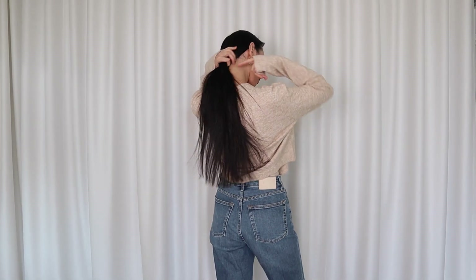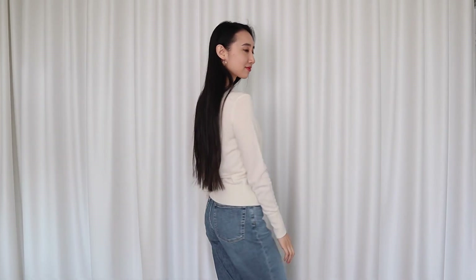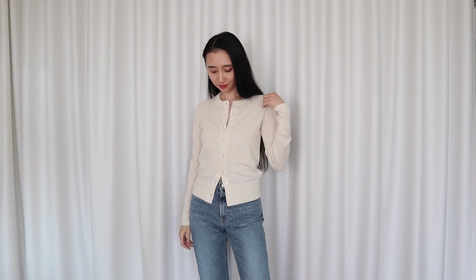Moving on to the outerwear category — remember the beige knit tank top I showed you? This is the cardigan that came with it. I've been wanting to try the knit-on-knit look for a while; I just hope I don't freeze. I got this fitted cashmere cardigan from Everlane — you all know I have an obsession with cashmere, and this obsession doesn't end even when it's starting to get warmer.